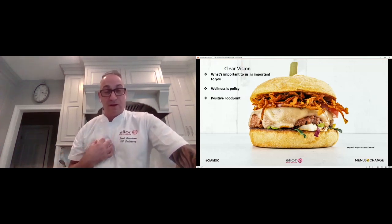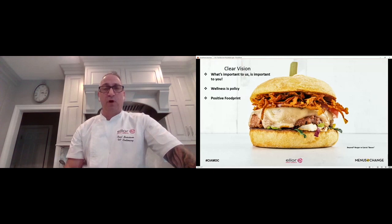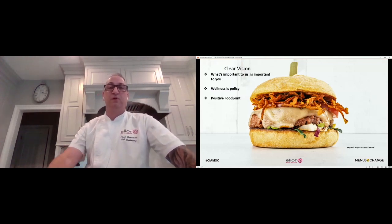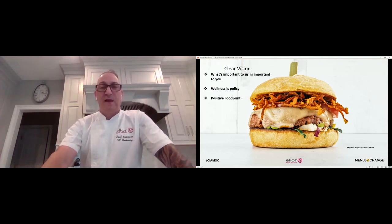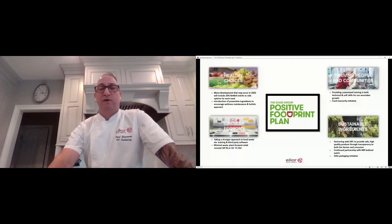Simply put, what's important to us is actually important to our customers and important to you as well. Wellness for us is a policy — it's not just a suggestion. And then our positive footprint, which is ELIOR's CSR stance, stretches across from Europe into the Americas. Three out of the four pillars of our positive footprint directly correlate with our wellness programs and our plant-based and plant-forward menu initiatives, which is really interesting in these times and exemplifies where we stand as an organization.